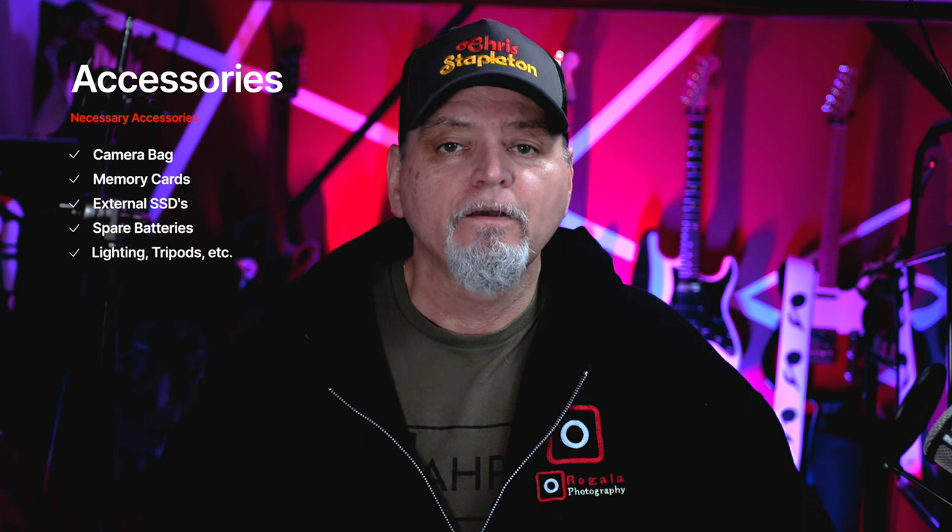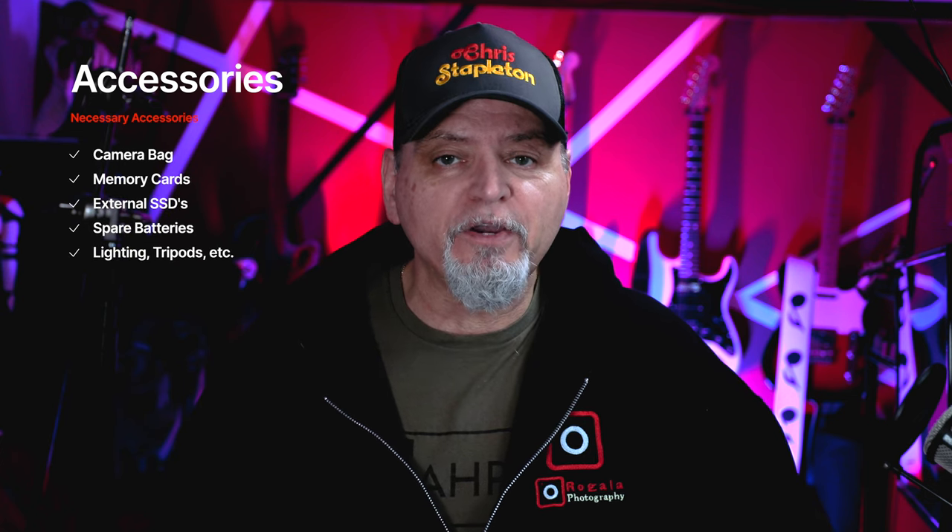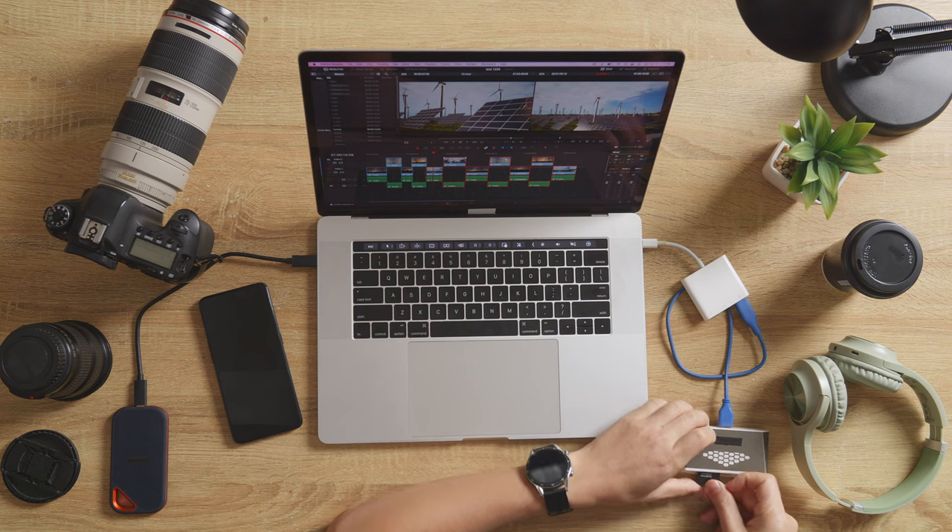First, there's the cost of accessories. Camera bags, extra memory cards, and spare batteries can be essential to the functionality of your camera, but they can also come at a very hefty price tag.